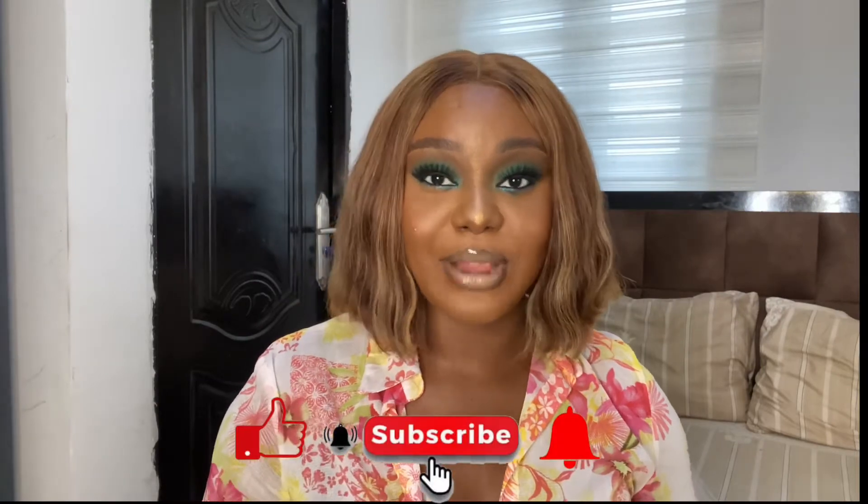Hi my loves, welcome back to my channel and welcome if you're new. My name is Shika and I'm a YouTuber based in Lagos, Nigeria. I create content around lifestyle, self-development, and everything in between. If that sounds like something you want to see on a weekly basis, hit the like button, the subscribe button.